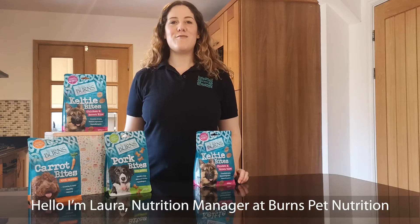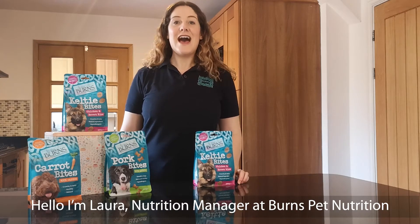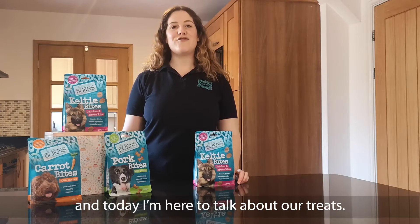Hello, I'm Laura, Nutrition Manager at Burns Pet Nutrition, and today I'm here to talk about our treats.